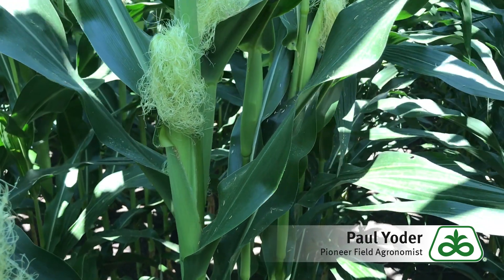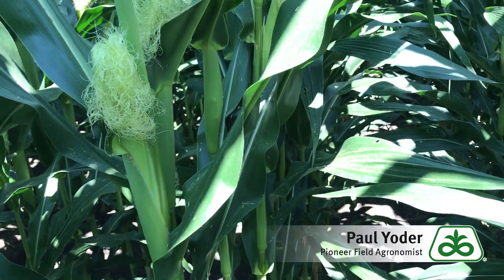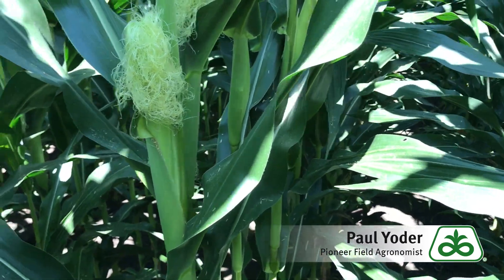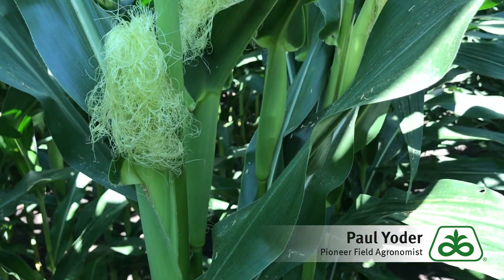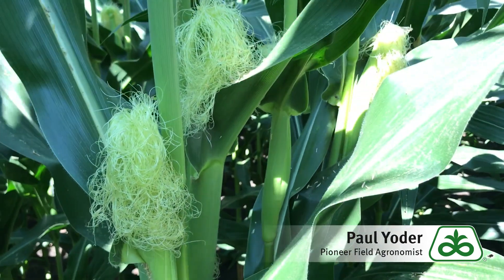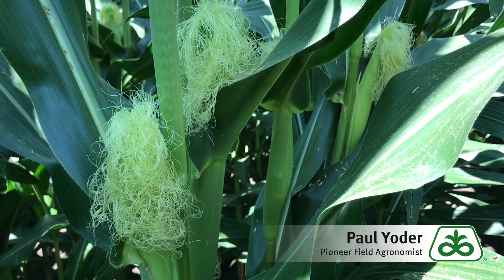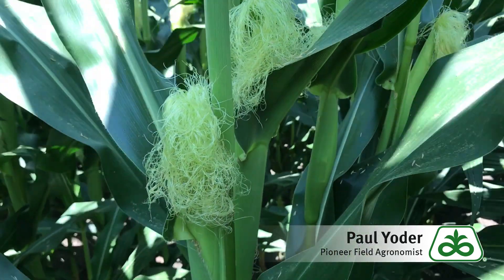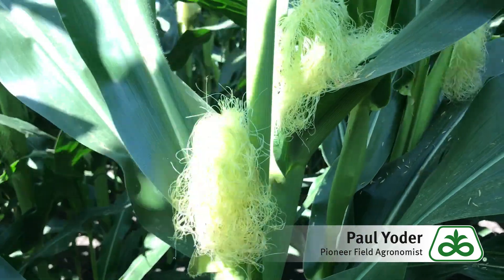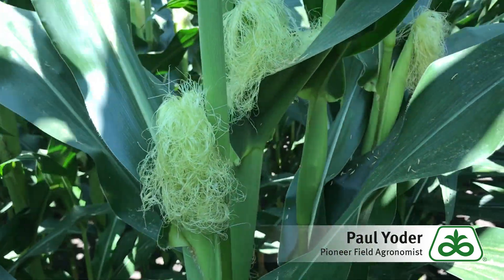Anthers typically shed pollen around mid-morning as anthers dry in the heat and the sunlight. Pollen grains are viable for only a few minutes after they are shed. A tassel normally sheds pollen for about five days; however, pollen shed in a cornfield can last up to two weeks.